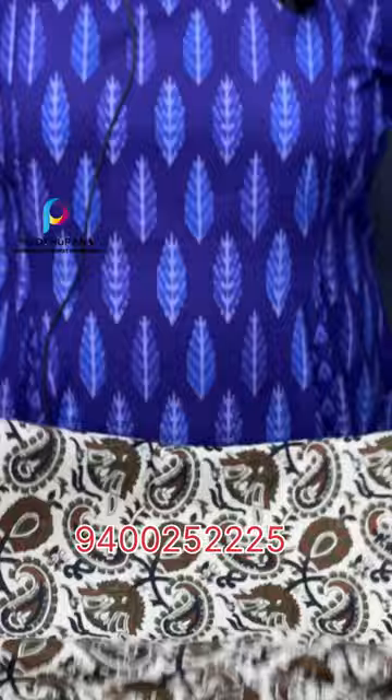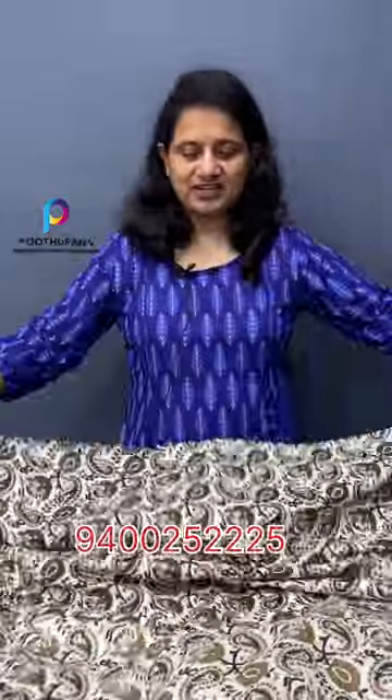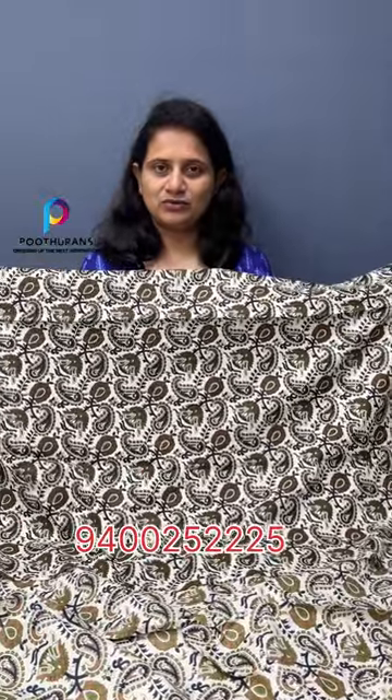It is a thick fabric. It is thick in the 40s by 40s count. It is thick in the 60s by 60s count. The logo is a mango print. The price is ₹109 per meter. We have a daily variety of dresses — a light dress or a shirt. We have another collection.